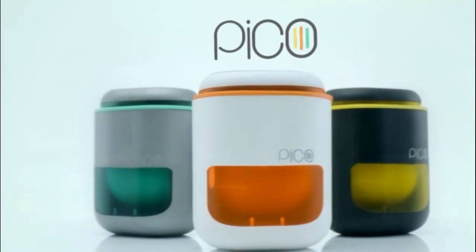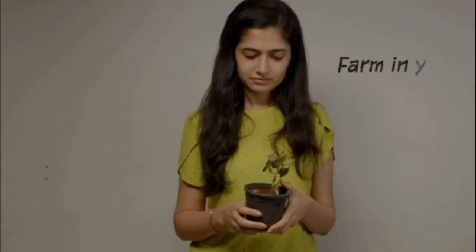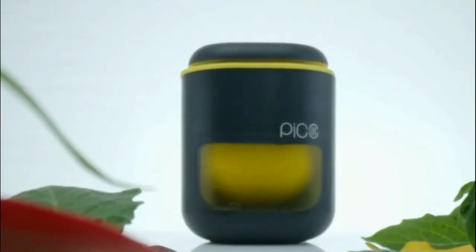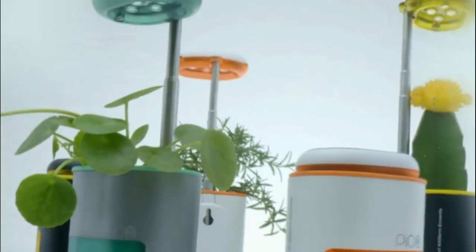It's time to Pico. A tiny farm that fits in your palm. Pico is your self-watering, self-lit companion that takes care of plants. It actually grows plants and herbs for you.